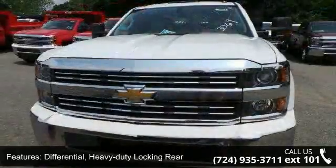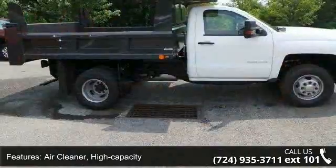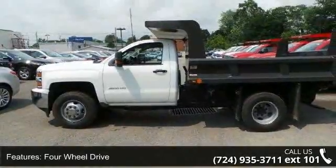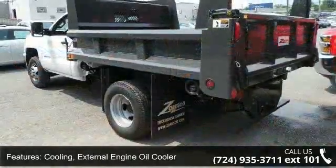Some of the top features included with this vehicle are: differential heavy duty locking rear, air cleaner high capacity, four wheel drive, cooling external engine oil cooler, auxiliary external transmission oil cooler, and alternator 150 amps.